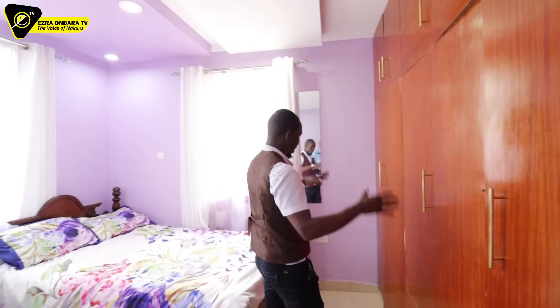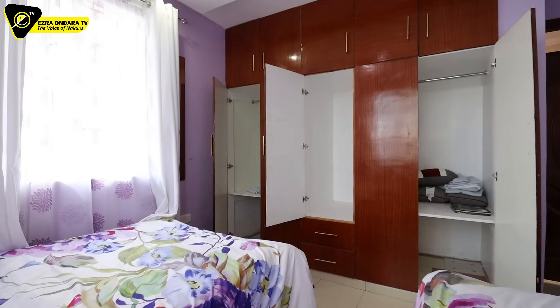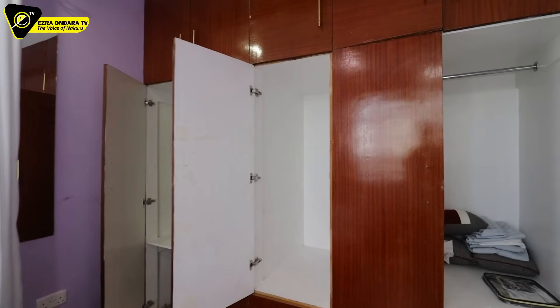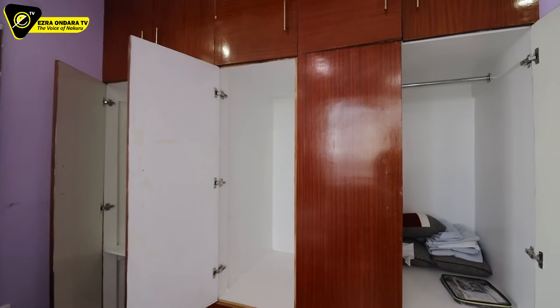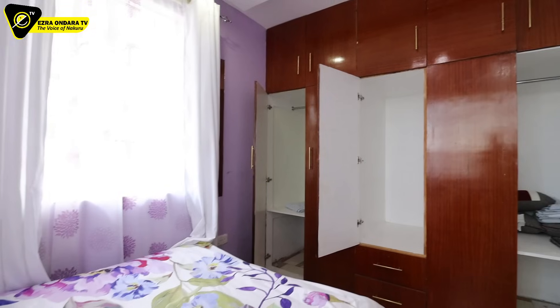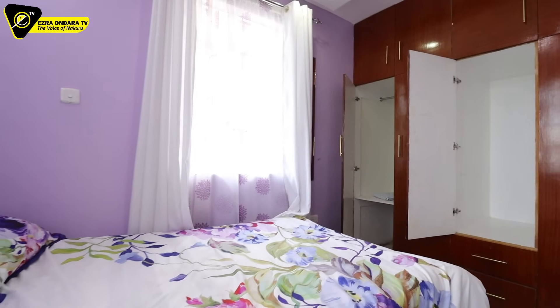The wardrobes are up there. Like I said, everything here comes in plenty. When they were building this home, they were imagining you live a life of abundance — that is what they brought into the design of this home.